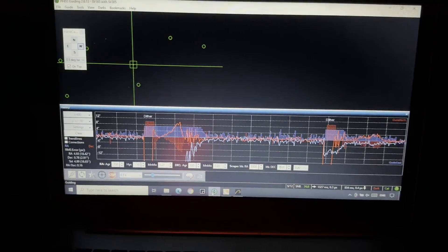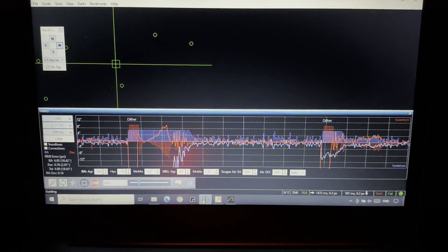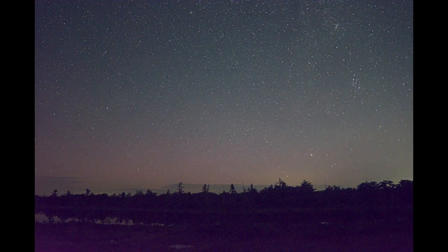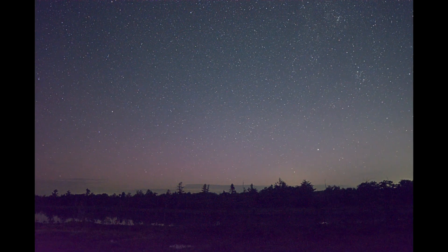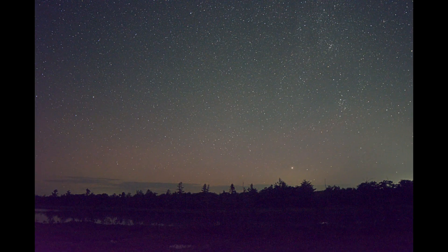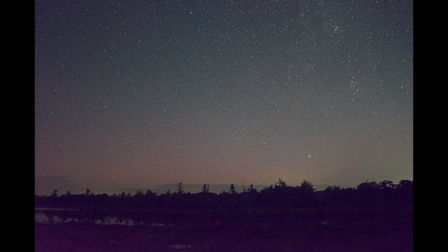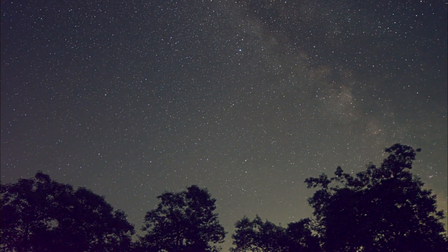Once I zeroed in, guiding was extremely good — at least for this mount — until it came time to dither, and then dithering went completely off the rails. The sky was otherwise perfect overnight with no wind or cloud cover. I had to run the dew heater as the temperature fell below the dew point. I was worried this might drain my batteries faster, but with almost everything running on the 12-volt port the batteries held up until just before 4am when the sky started to brighten, at which point I packed up and made the three-hour drive home.